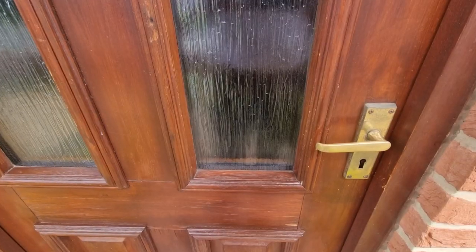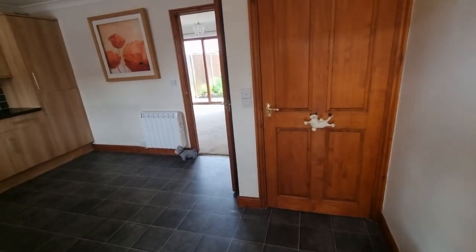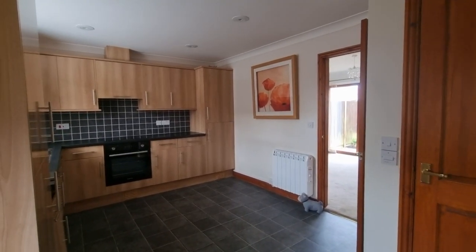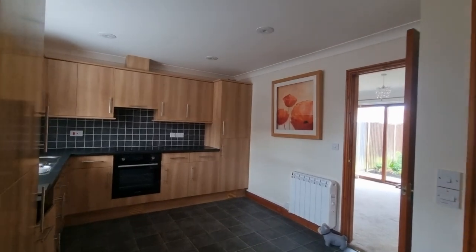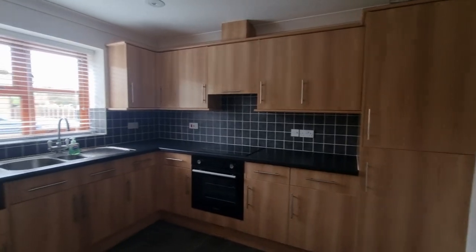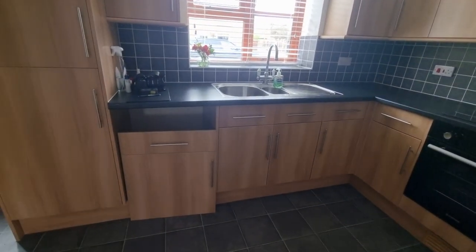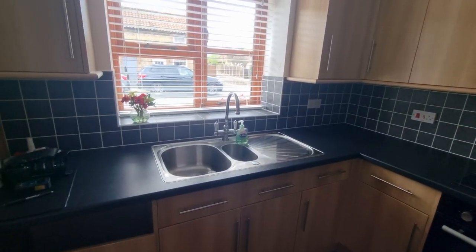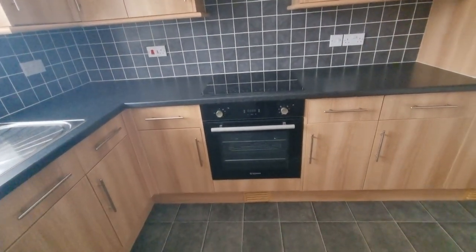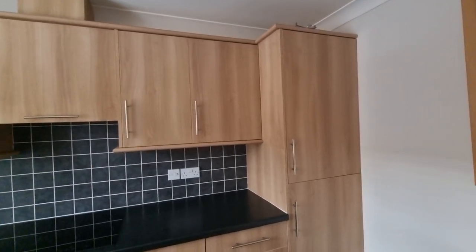Just heading in through the front door and we're straight into the kitchen-stroke-breakfast room, where we have a range of fitted kitchen units and space and plumbing for a washing machine. There's a stainless steel one-and-a-half bowl sink unit, integral electric oven with hob and extractor hood over.